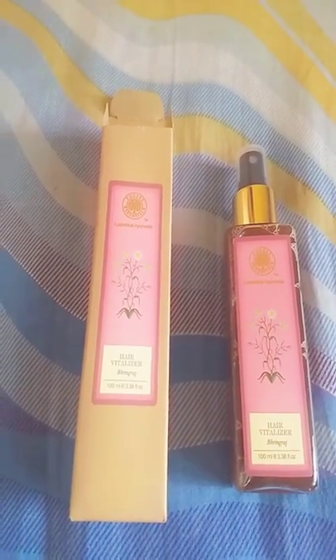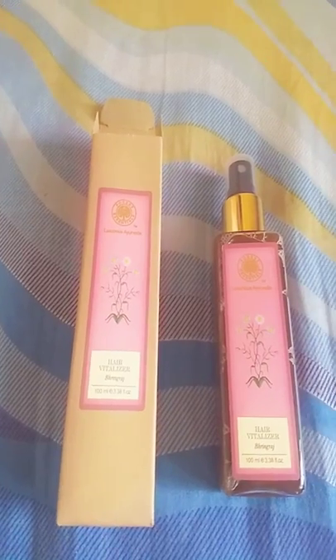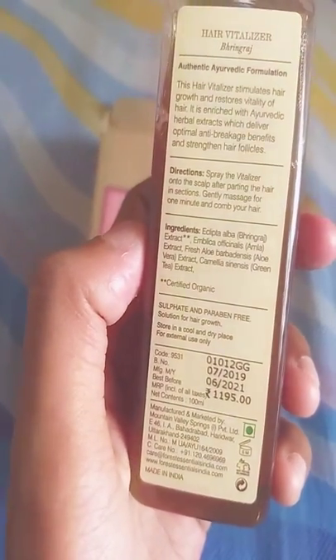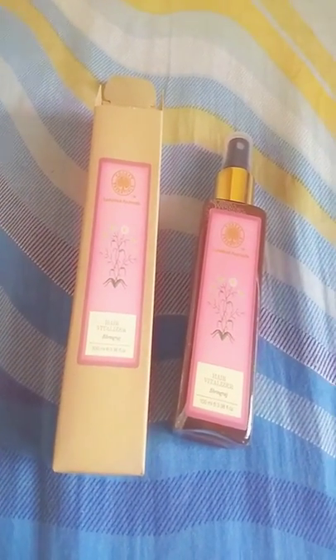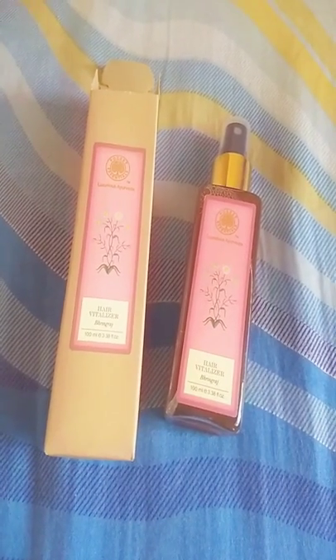Hello guys, today I will talk about Forest Essentials Bhringraj Hair Vitalizer. The price of this product is ₹1195 in Indian currency. The product is very useful and helpful for hair growth. It contains bhringraj as well as amla.